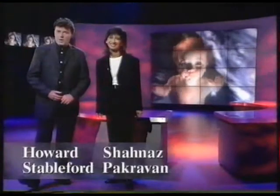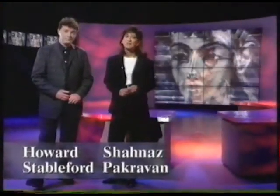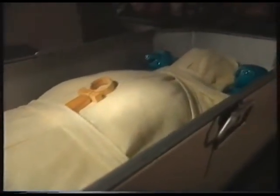Good evening, welcome to the programme. Tonight: the macabre tale of the thoroughly modern mummy. Imagine you've left your body to science — and this is what happens. Researchers in the USA are dabbling in mummification, 20th century style, as they try to unlock the mystery of the ancient Egyptians' powers of preservation.